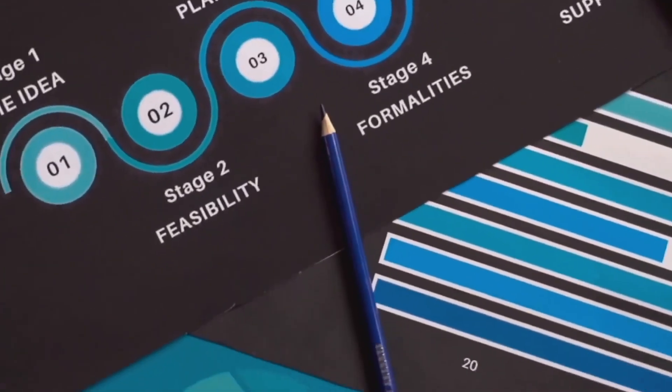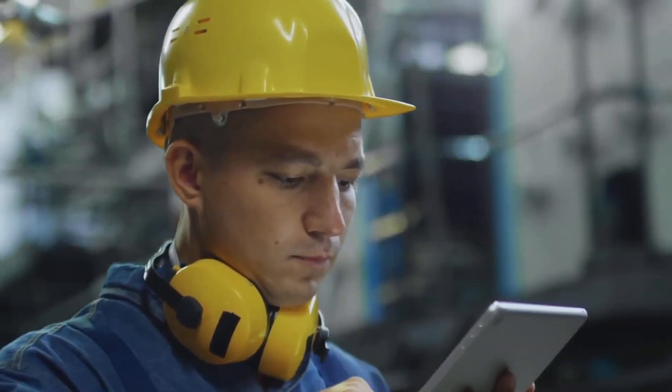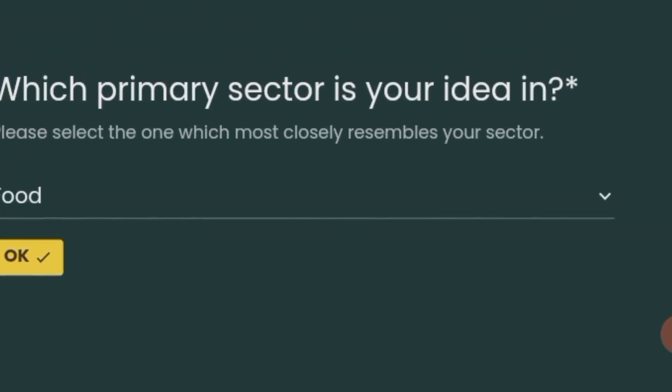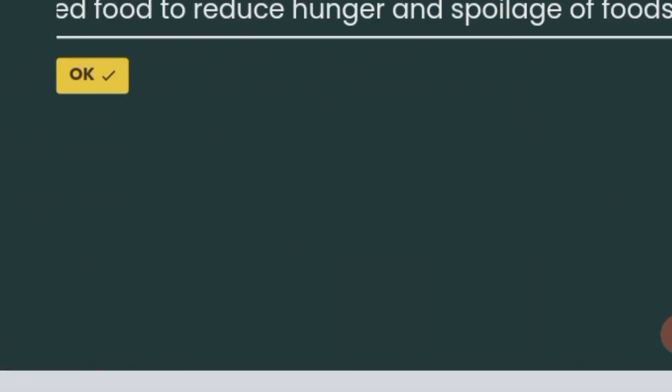Write your company information — if applicable, provide details about your company, including its name and a brief description. Specify funding needs: clearly state how much funding you are seeking and outline the purpose for which you need the money. Be concise and specific.